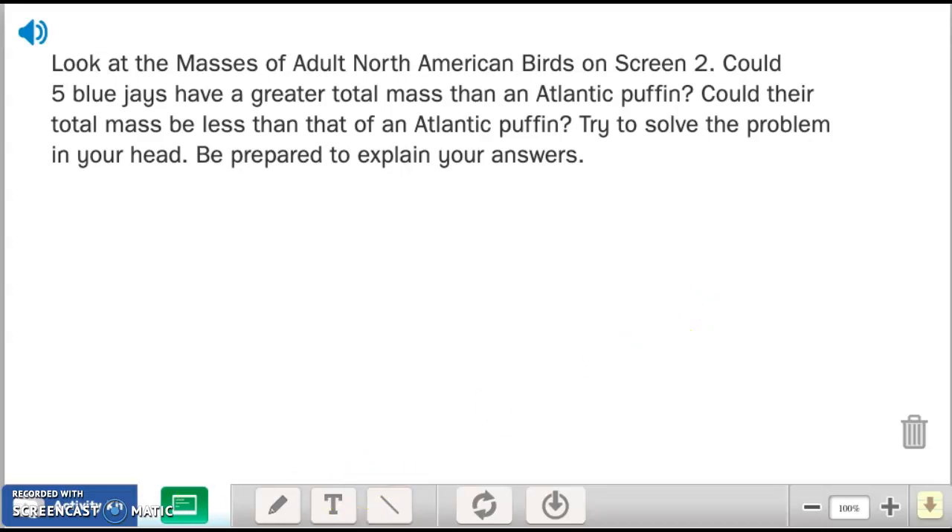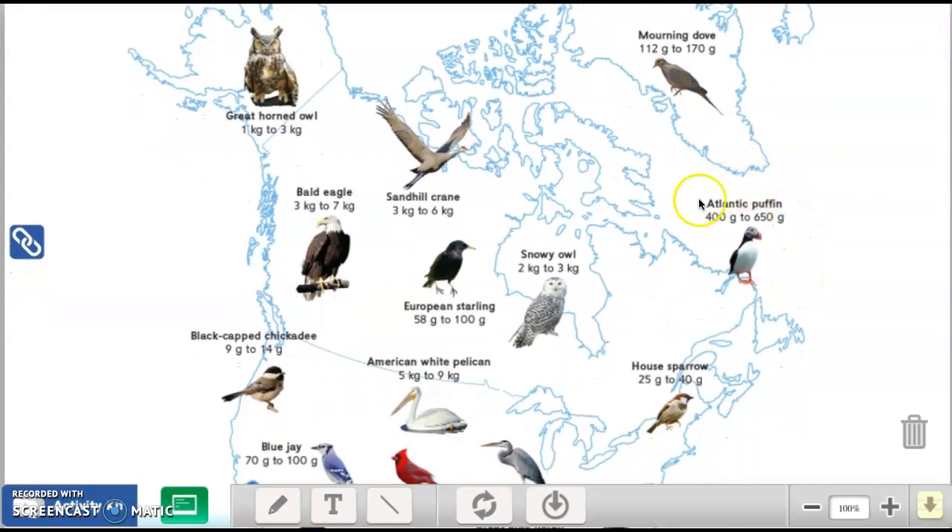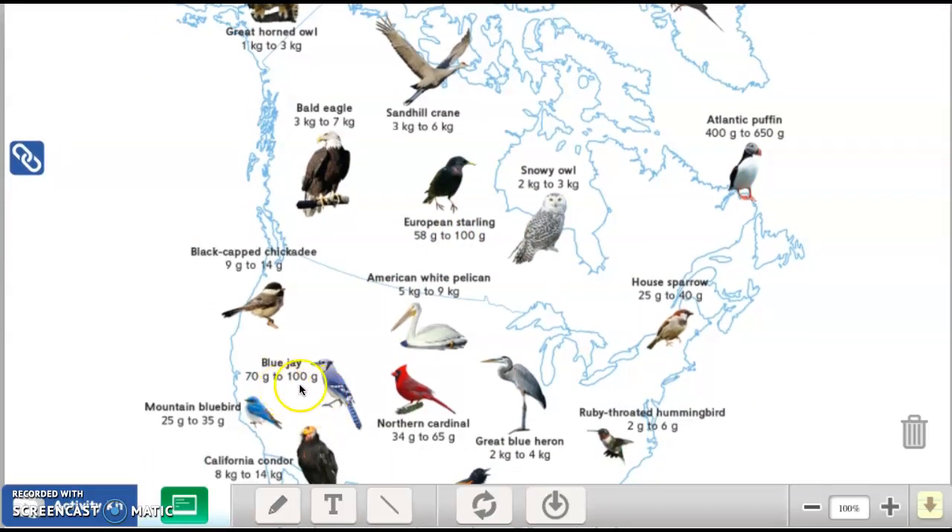I'm going to go to the next page now and show you the picture. You're going to see a lot of birds and they want you to find the blue jays and the Atlantic puffin. All right, there are your birds. I see the Atlantic puffin right here, and the Atlantic puffin is between 400 grams and 650 grams.